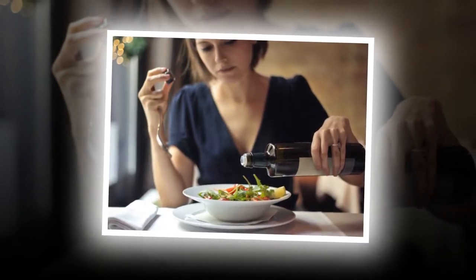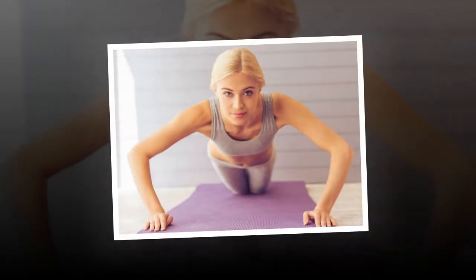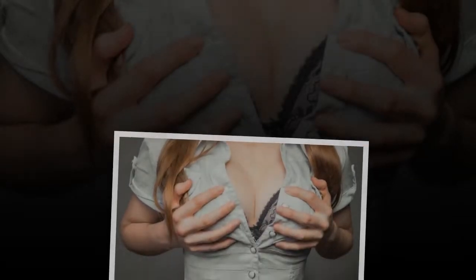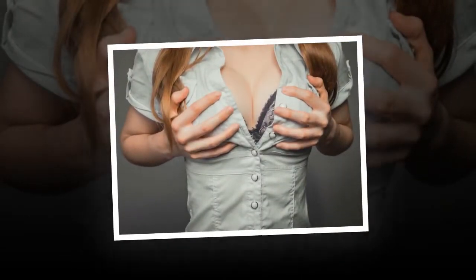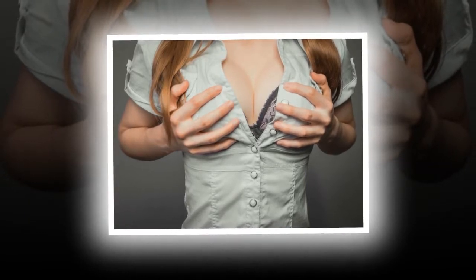1. Wear A Bra That Fits Properly. Getting the size of your bra right is essential for the health of your breasts. Wearing the wrong one will make them look awkward. Your bra should support your breasts to avoid sagging. It is recommended to take off your bra while sleeping as it will allow your breasts to breathe and stay healthy. If you are at home, wear a soft bra or sports bra to avoid droopy breasts.